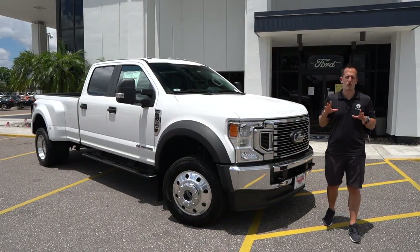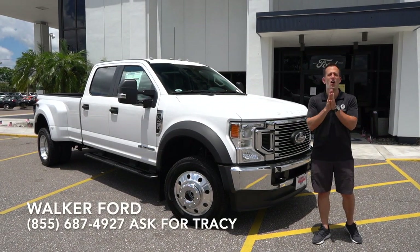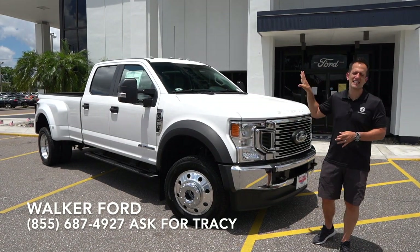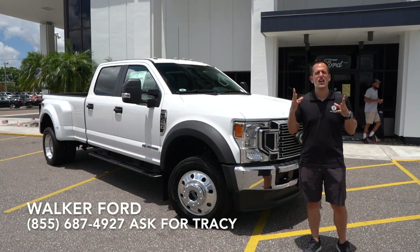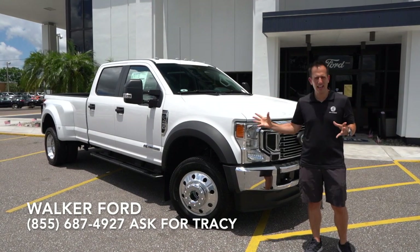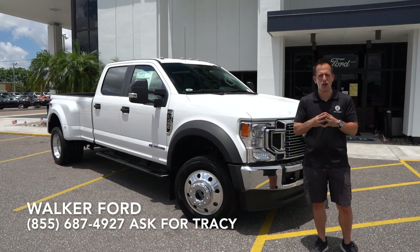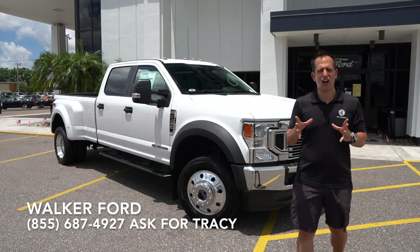Hey guys, what's up? It's Joe Rady from Rady's Rise. I'm back here at Walker Ford, sunny Clearwater, Florida, because guess what? We are going super-sized. We have the refresh, updated — this is a 2020 Ford F450 Super Duty Dually with that new updated Power Stroke turbo diesel engine. But before we dive into this big boy, let's talk a little bit about the F450.